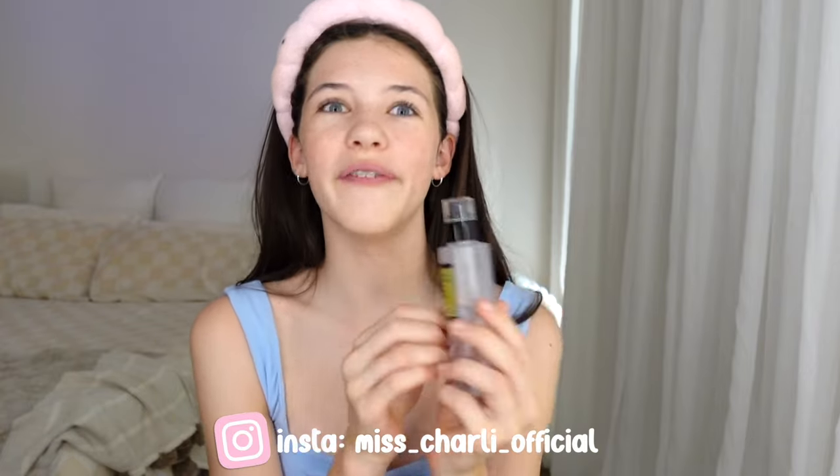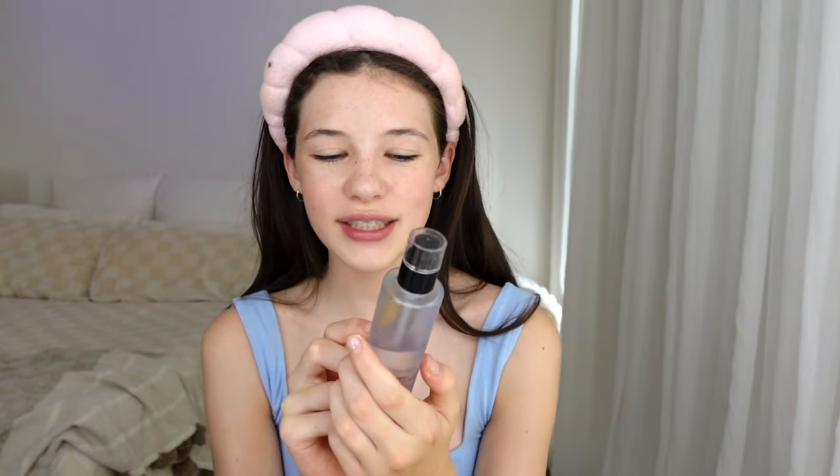Next skincare step is the snail mucin — this is one of my favorite products, I use it every single day. It went viral on TikTok — it didn't go super popular but it went viral. It's like an essence, and I never know if I should use this before or after my serum because they're both kind of the same consistency. I'm just going to rub that in — it's so nice and so hydrating, it leaves my skin so glowy.